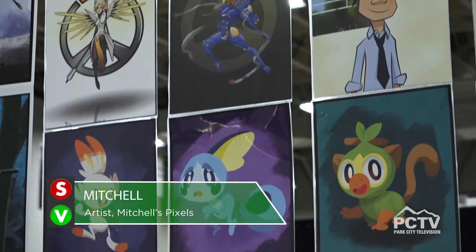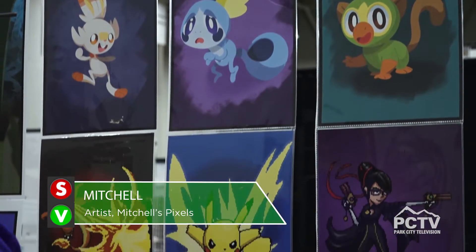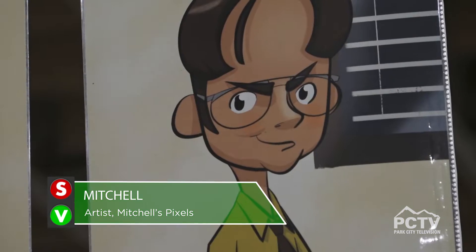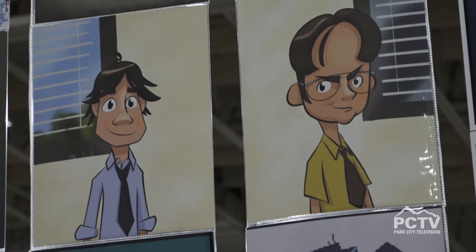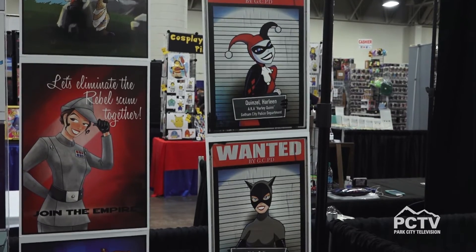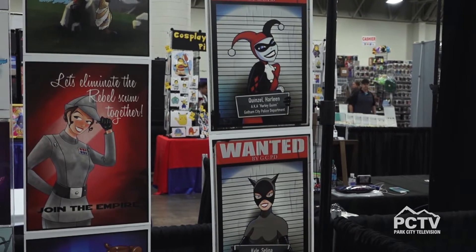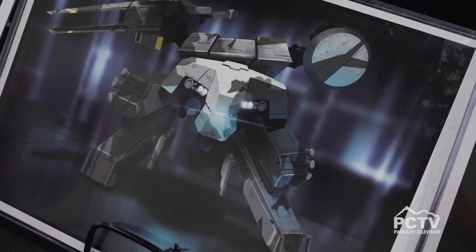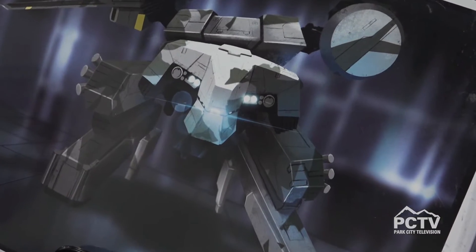My name's Mitchell's Pixels — I do pixel art and cartoon stuff. It depends on the character and how I'm feeling, but normally I'll do a kind of Saturday morning cartoon vibe to all my stuff. I'm a huge fan of video games and old cartoons. I have a background in animation and I do animation as a day job, so this is just my creative outlet — this is where I have my fun.